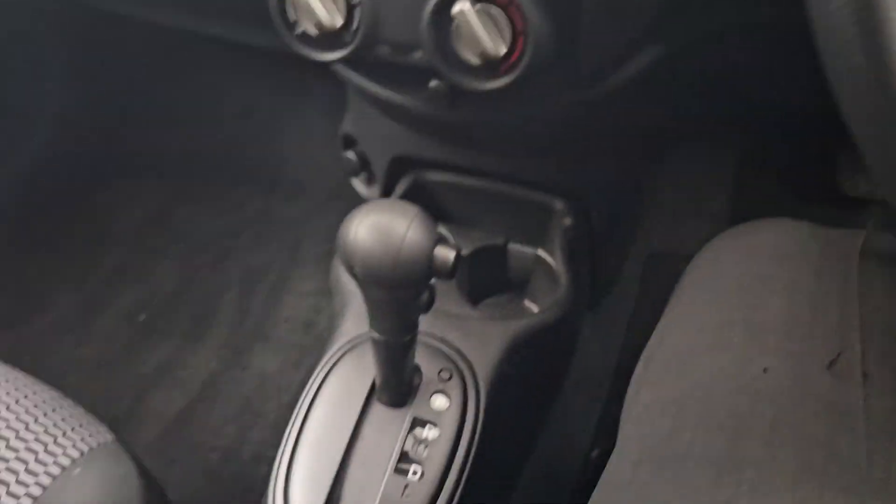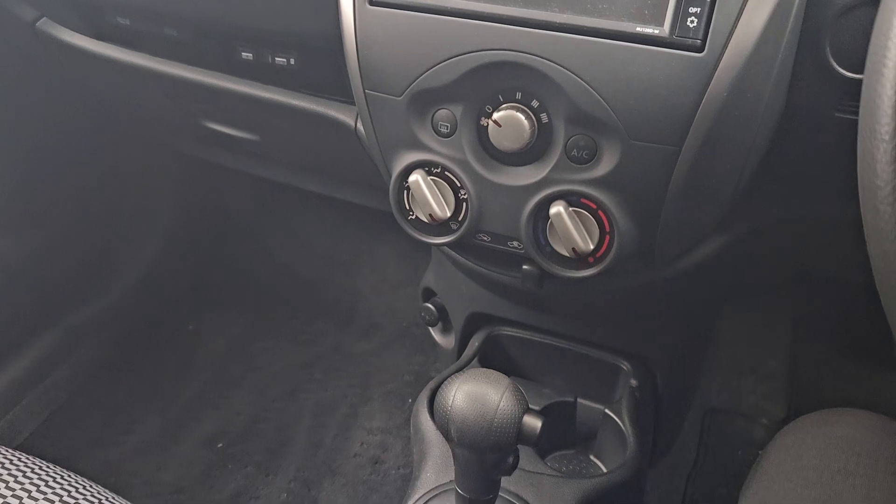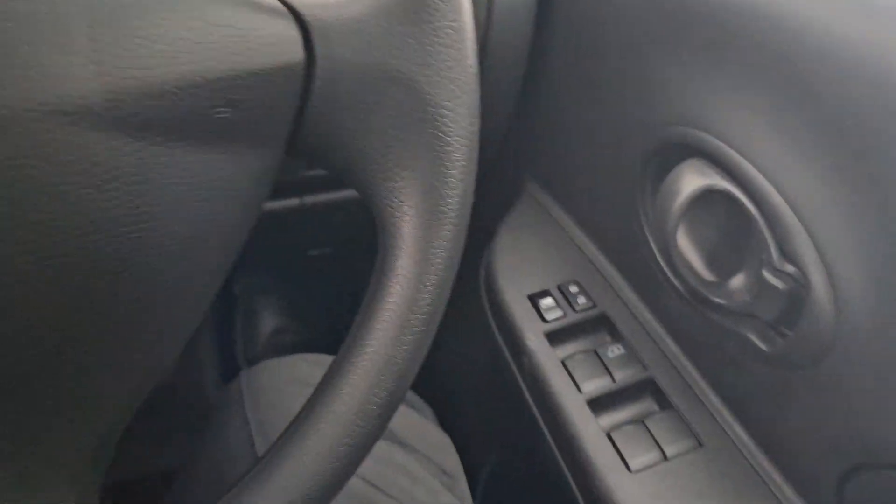Into the interior of the car, this is an automatic car with a manual handbrake. You have your reversing cameras on the back, and four automatic windows.